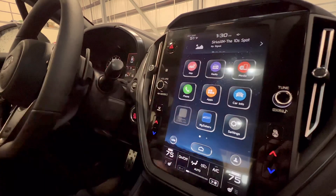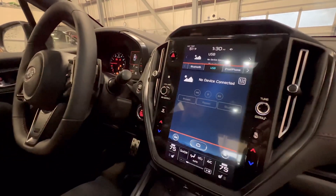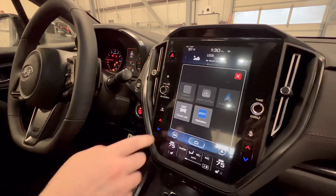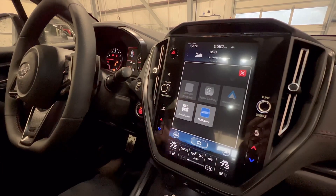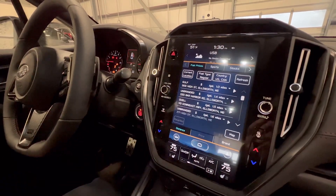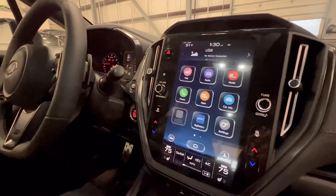Over here is media, where you can plug in your device via USB. It also gives you the chance to listen to music through your iPod, iPhone, or just through Bluetooth. In the middle, we have apps to choose from — Apple CarPlay is used by plugging in your iPhone, Android Auto by plugging in your Android. We also have SiriusXM Travel Link down here, which shows you the nearest gas station, sports updates, stocks, and things of that nature.